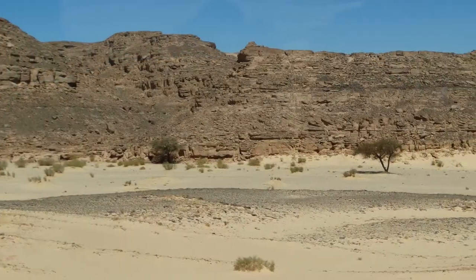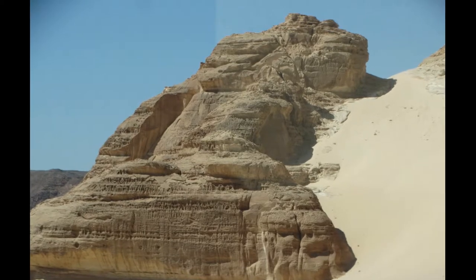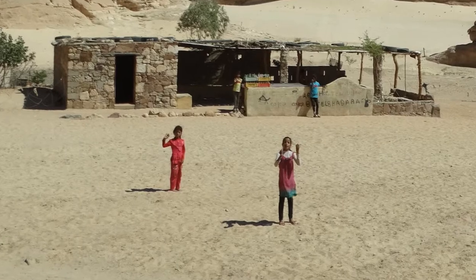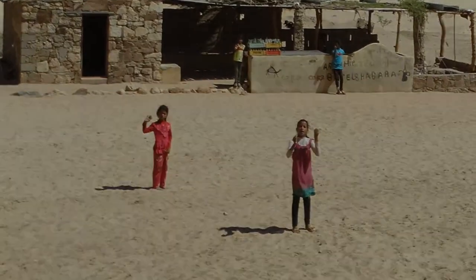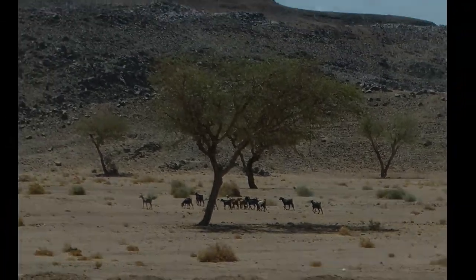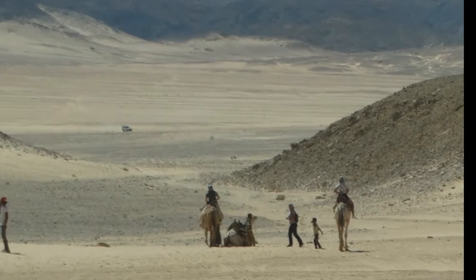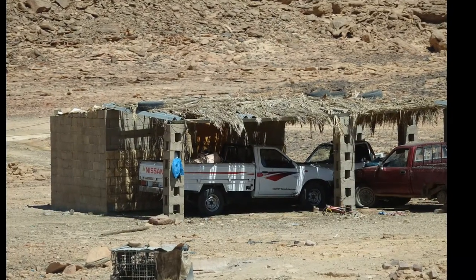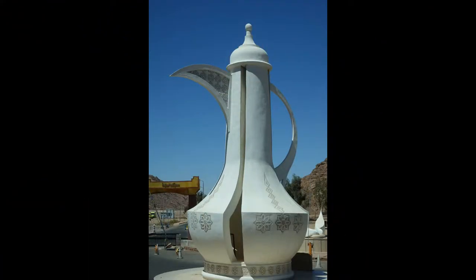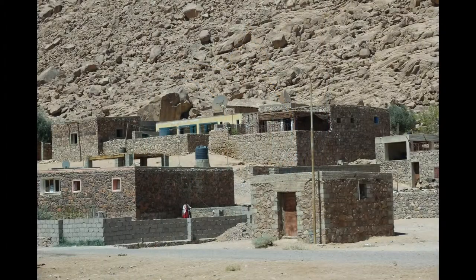The land was barren and it was difficult to imagine that anyone could live here, but high in the mountains we encountered a small settlement of Bedouins with their goats, camels, and pickup trucks. Further on we came upon a large statue of a coffee pot in the middle of a roundabout, which we took as a welcome sign.